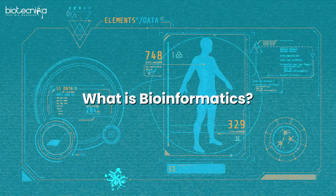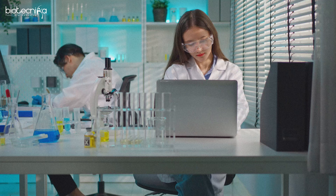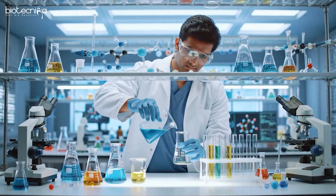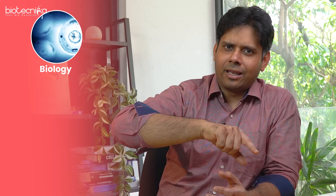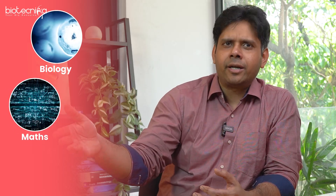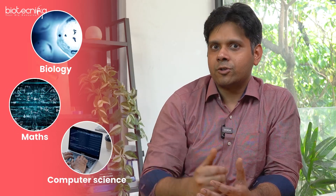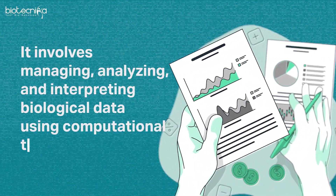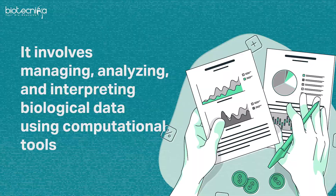Let's start with what bioinformatics really is. It is a combination of computers, statistics, maths, and biology. The biology part you know well, the maths part you have studied a bit, and computer science you need to learn. It involves managing, analyzing, and interpreting biological data using computational tools.